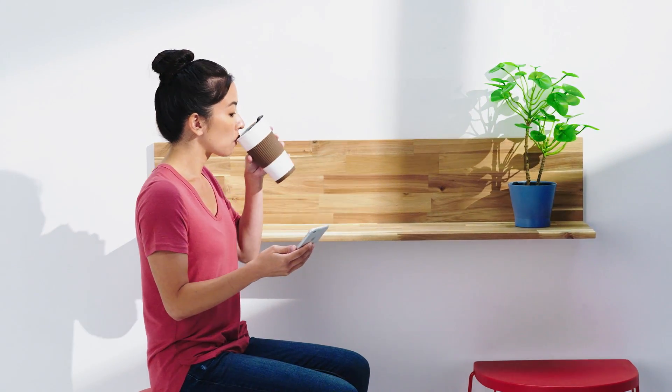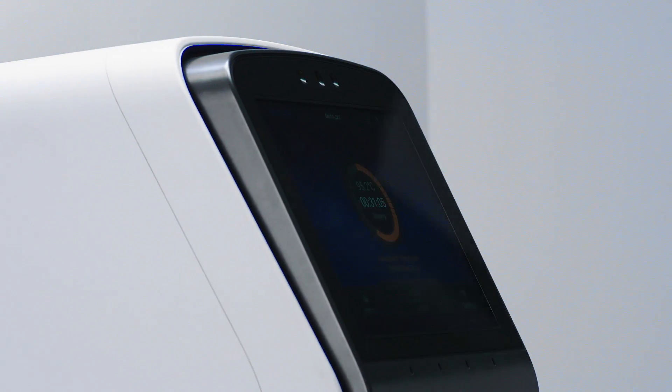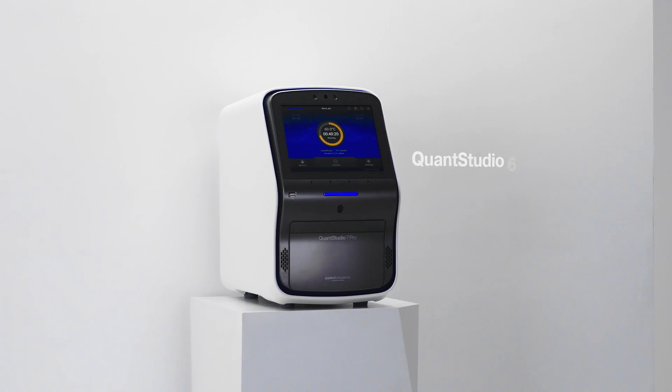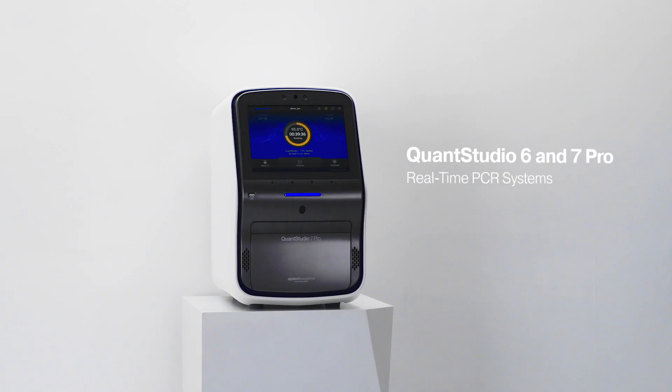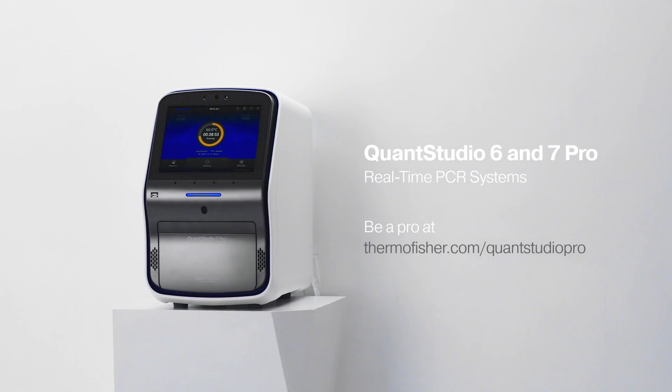Overall, it's a smarter, more personal, and more efficient QPCR workflow designed to meet your needs and improve your productivity. QuantStudio 6 and 7 Pro systems take a step forward into smarter science with innovations inspired by you.